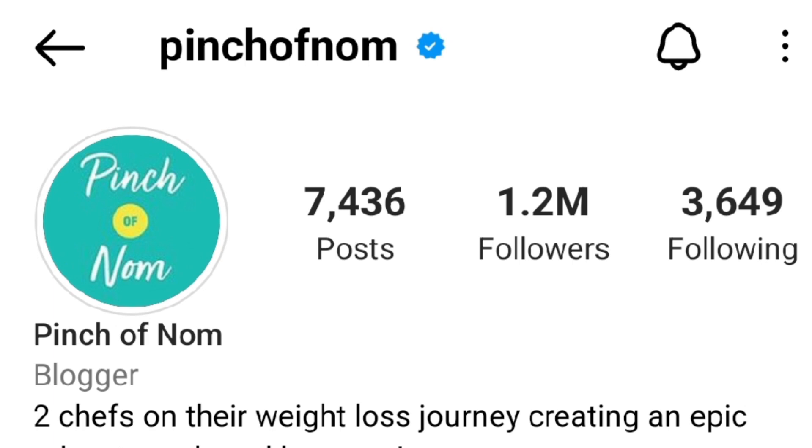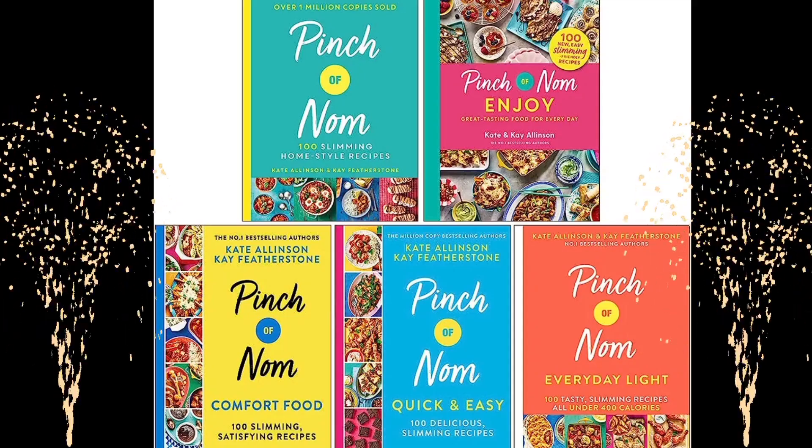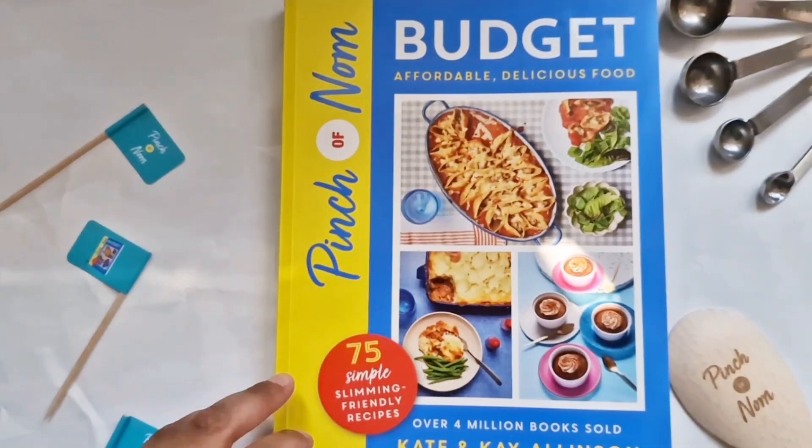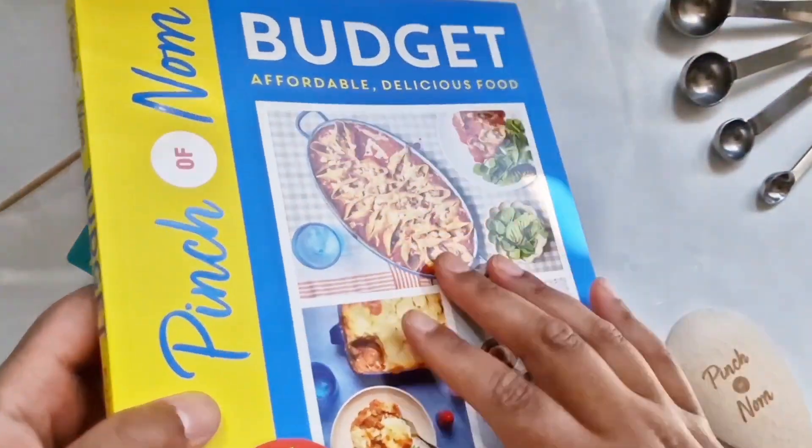I've never heard of the authors Kate and Kay before, but after a little digging I found they have over 1.2 million followers on Instagram. They have their own website and already have five Pinch of Nom recipe books released, so this Pinch of Nom budget book is their sixth recipe book and it's centered around keeping costs low.